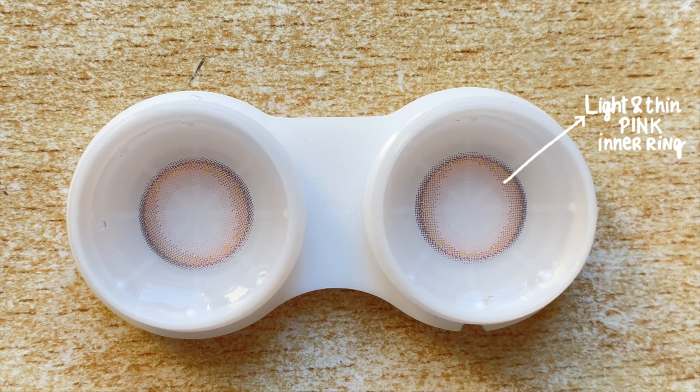From the He Doesn't Know collection we have Cup of Tea, also daily disposables. The graphic pattern has a soft light olive green inner ring that transitions to a darker green ring merging with the dark outer rim. Graphic diameter is 13.5mm, giving an enlarging effect. These look so pretty on my eyes — a beautiful dark green color that blends naturally with my dark brown eyes. They look really flattering on dark eyes, super natural looking, and definitely suitable for everyday wear.